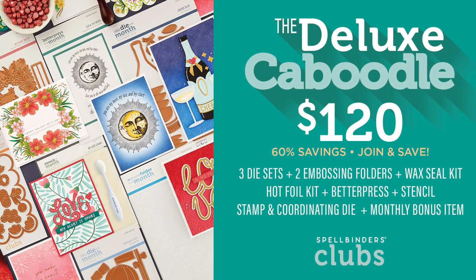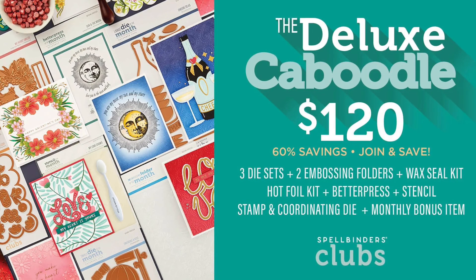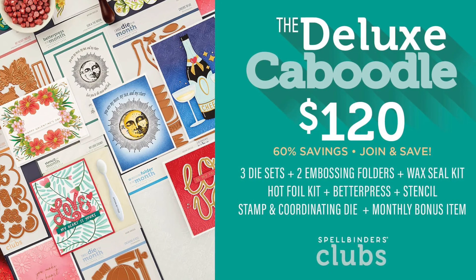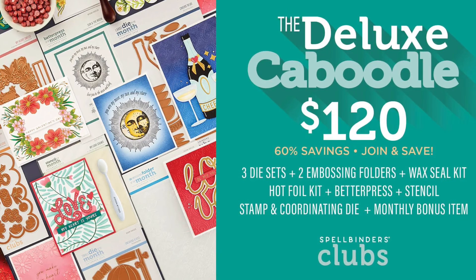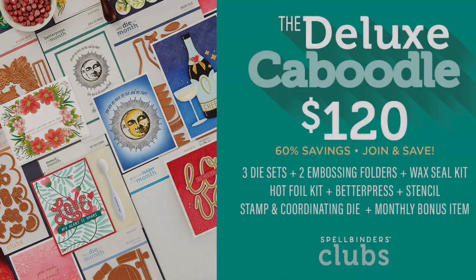Very sadly, the card kit of the month has disappeared completely. That monthly card kit was the one thing I really enjoyed using every month and combining it back with the other kits that I subscribe to every month as well. So I'm very sad to see that it's no longer there.